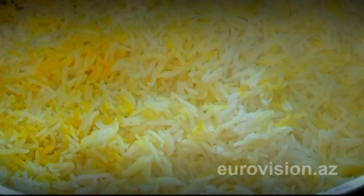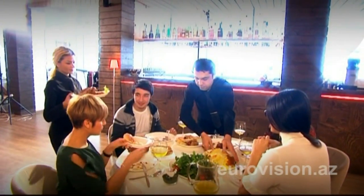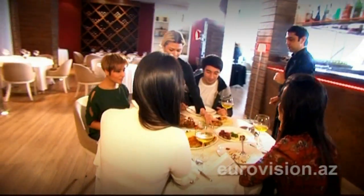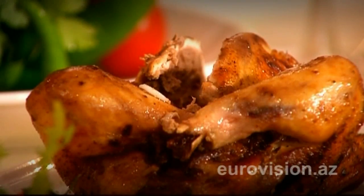The garnish to plof, called gorma, can be very different. Apart from the most frequently used lamb, they may use chicken, beef, fish, and foal, as well as onions, dry fruits, chestnuts, and grains. Today we are cooking chicken plof, or Tuyuk plof.